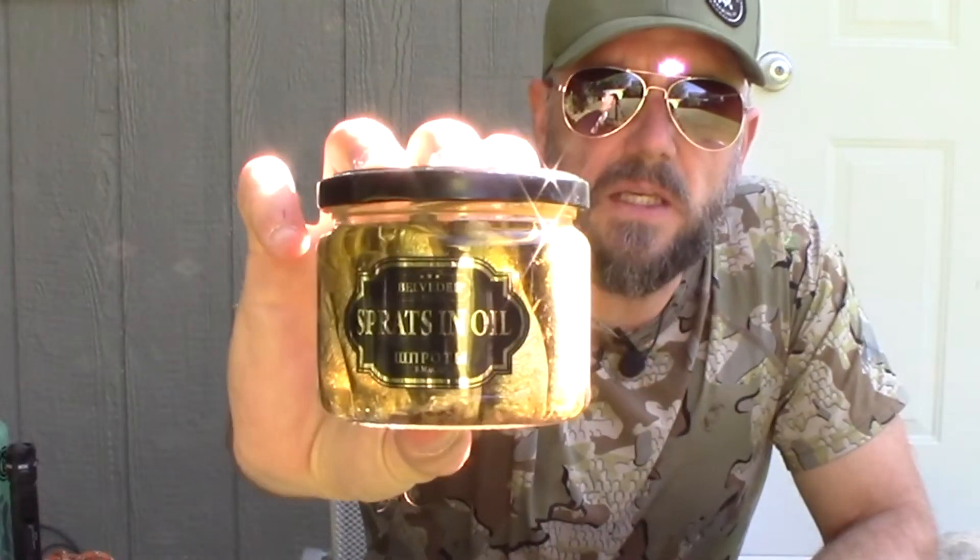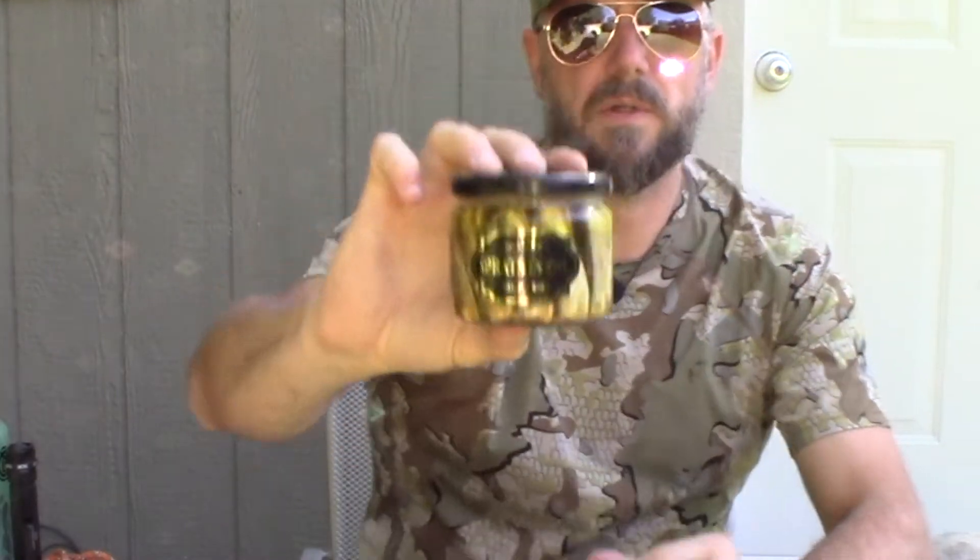Hey y'all, this is Willie Bill with a review for you today. We are looking at this glass jug of fish that honestly does not look particularly appetizing. What we got is Bel Vedere premium sprats in oil. There are some letters on here that I don't understand, because I bought this in a European grocery store — a European gourmet kind of place here in Colorado, in a town called Arvada. European market, I think that's how it's labeled.